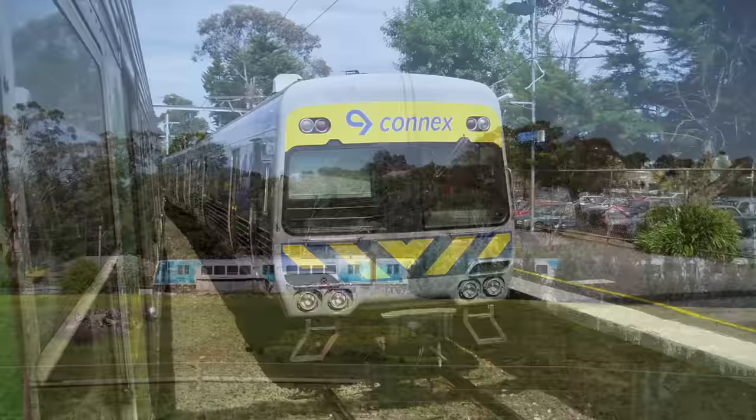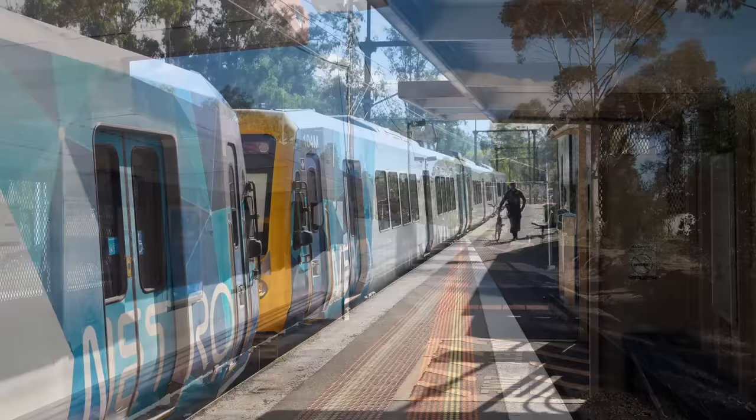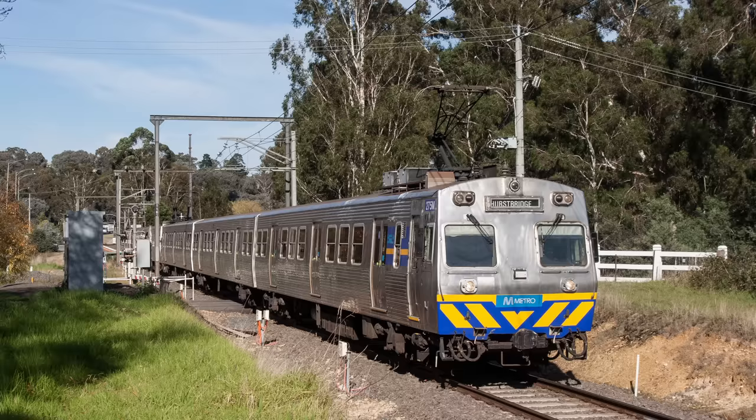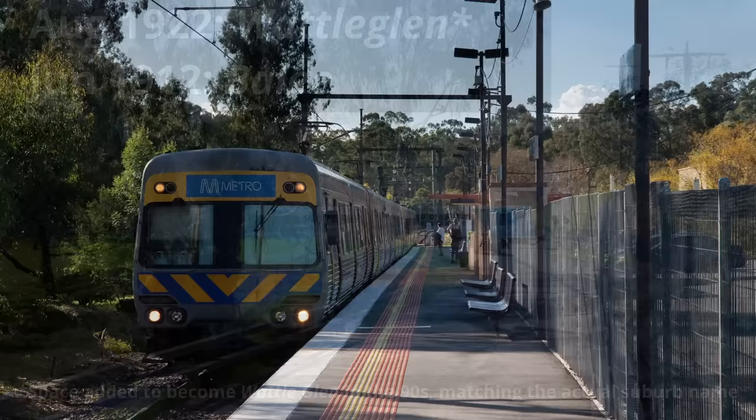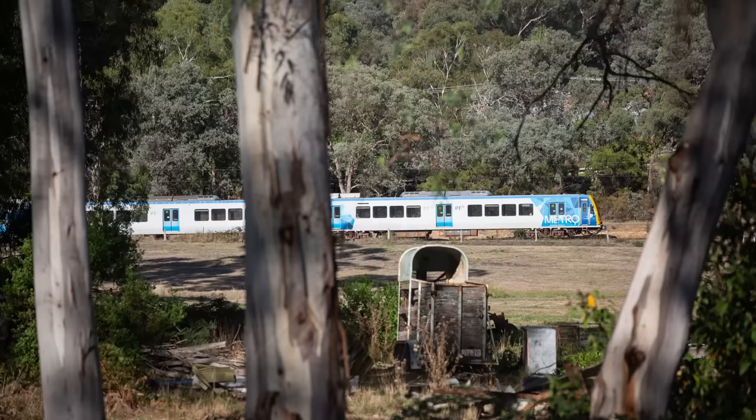Beyond Diamond Creek, the line continues up the valley, through another powerline reservation, and onto the second last station on the line, Wattle Glen, where the new duplication ends shortly before the platform. This is the least used station on the electrified network. There's only one shop nearby, and the surrounding housing is quite sparse. It opened as Bailey, becoming Wattle Glen in 1922. The station consists of a single platform and feels a bit like a quaint rural station, although it was a lot quainter in the early 2000s when it still had a dirt car park. Wattle Glen provides a good access point to the bike track midway between Diamond Creek and Hurstbridge if you just want to go for a short walk or ride.